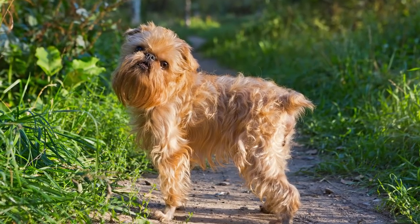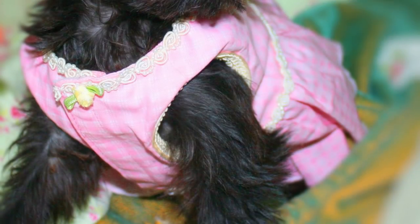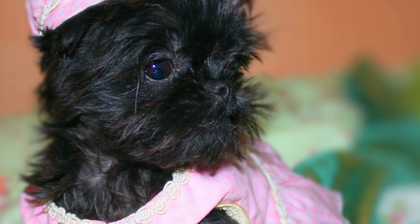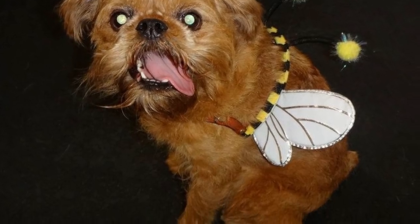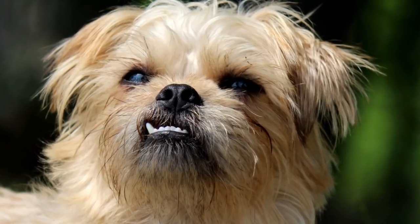Number 9: Brussels Griffon. Just look at these faces. Can you guess where this breed of dog originated? In Brussels, Belgium. These cute little dogs are perfect for the lone ranger, considering they tend to attach themselves to one person and they don't typically like kids very much. But if you want compact and cute, this may be the perfect dog for you — they usually weigh somewhere around 7 to 12 pounds and stand a mere 7 to 8 inches tall.